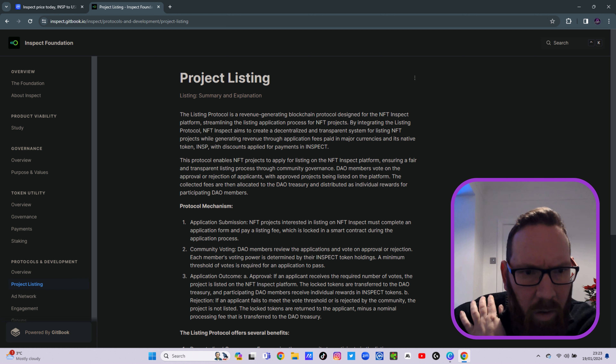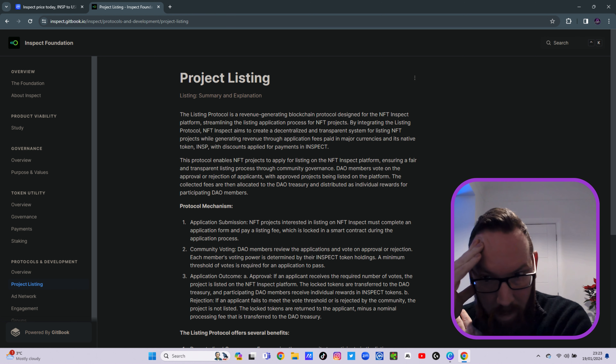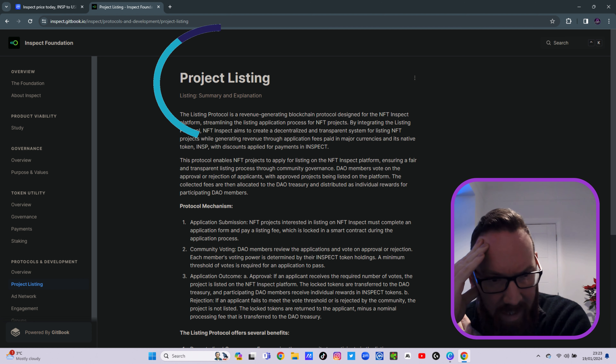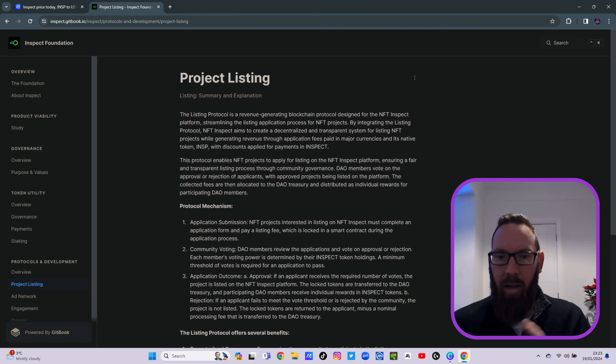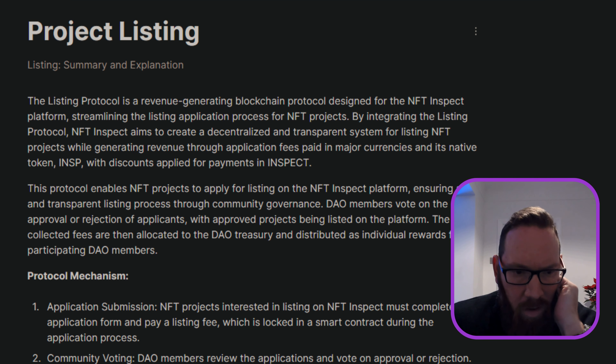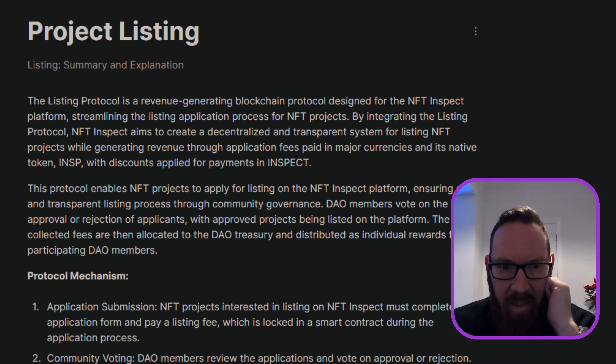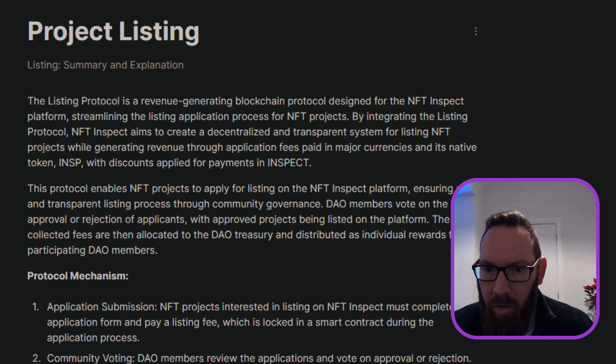They go on in the white paper to talk about community empowerment, and note three protocols. The first is the Inspect Listing Protocol — a revenue-generating blockchain protocol designed for the NFT platform which streamlines the listing application process for any NFT projects. The protocol charges Inspect tokens as a listing fee and is defined as a transparent, secure, and fair system for listing projects, generating revenue for the DAO treasury and incentivizing community participation.